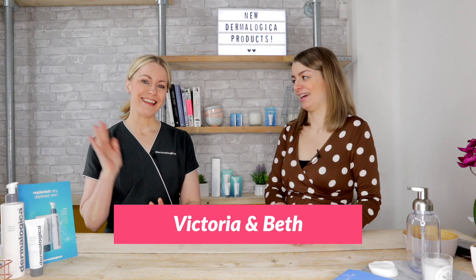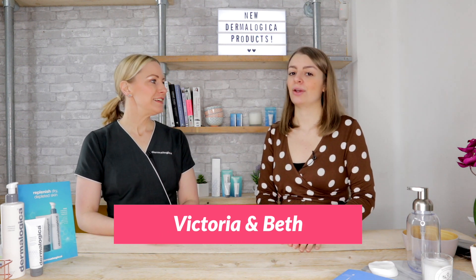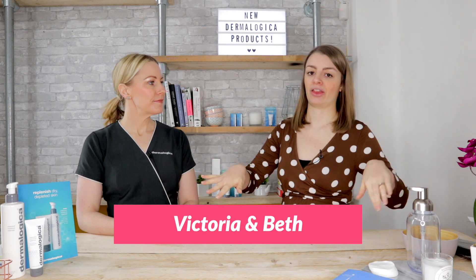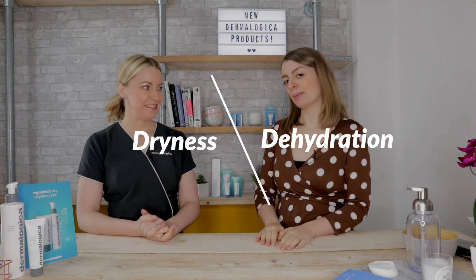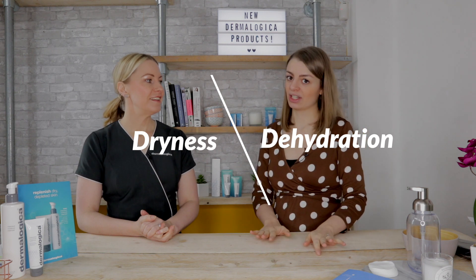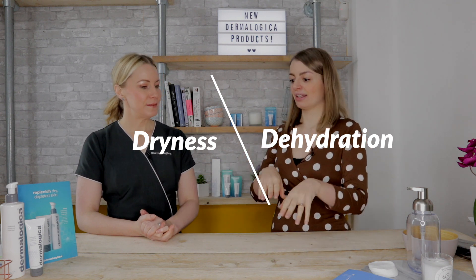Hi, I'm Beth from The Josephine's Company and this is the wonderful Dermalogica Victoria. We're here today to bust a big, big myth. It's the myth of dry versus dehydrated skin. Lots of people get confused between which one is which — you need this because of dry skin and this because of dehydrated skin. And we get it confused, we get it mixed up, we get it wrong.